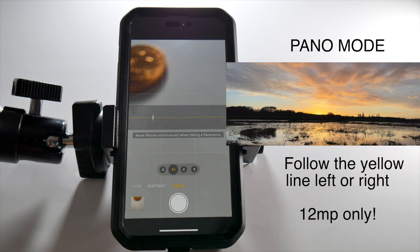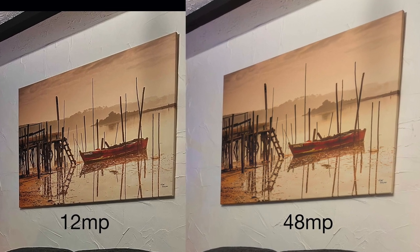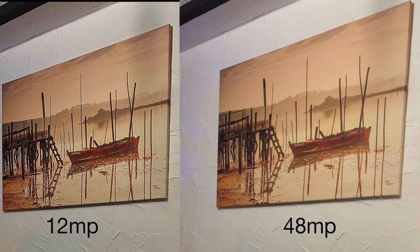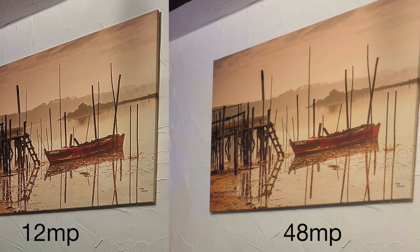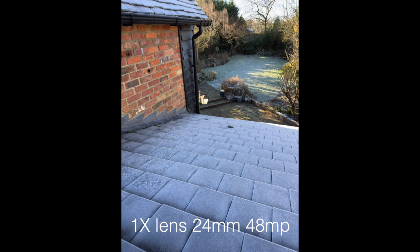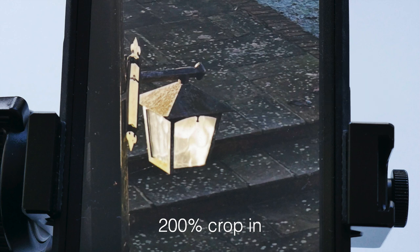Here are a few 48 megapixel and 12 megapixel comparisons. The red boat on a large canvas was shot at 12 megapixel and then 48 megapixel and cropped. It's clear to see the over-sharpened JPEG in the 12 megapixel — both are straight from the phone with no enhancements, then cropped in Photoshop. This was shot from a bedroom window with the 48 megapixel 24mm lens as a DNG RAW file, then cropped in at 200 percent.